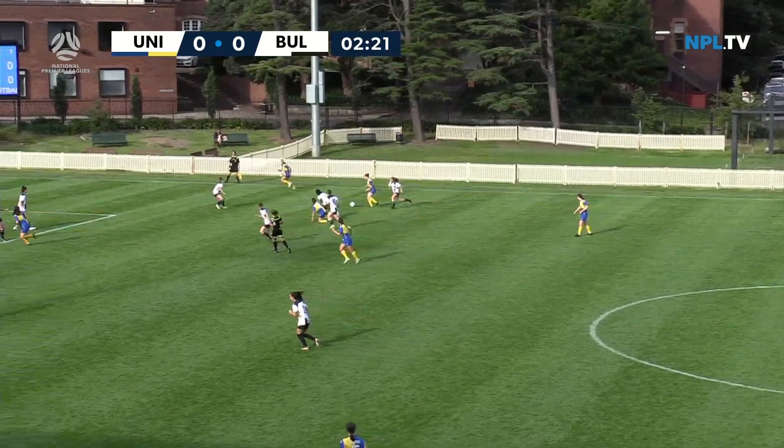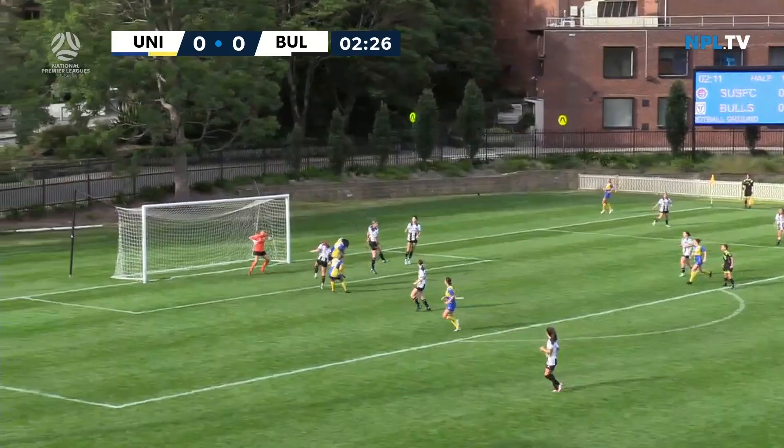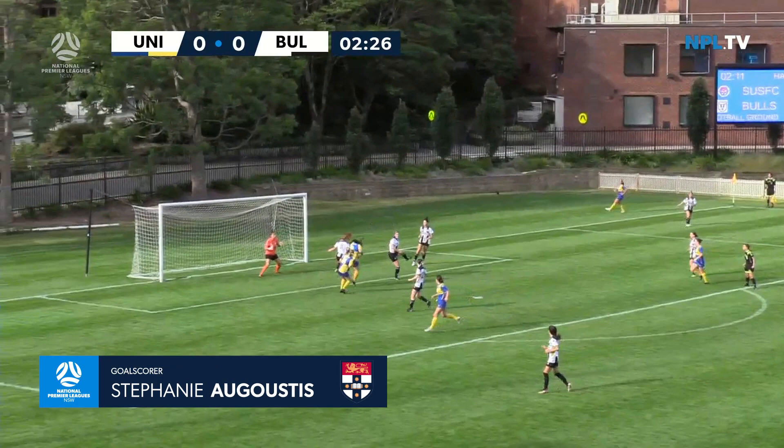Jones right on the case is Prakash, but Martin capitalizes, sends the ball out to the right, cross swung in, Augustus waiting in the middle for the header — and the scoring streak continues for Stephanie Augustus. Just three minutes into the match and it's Sydney University one, Bulls Academy nil.